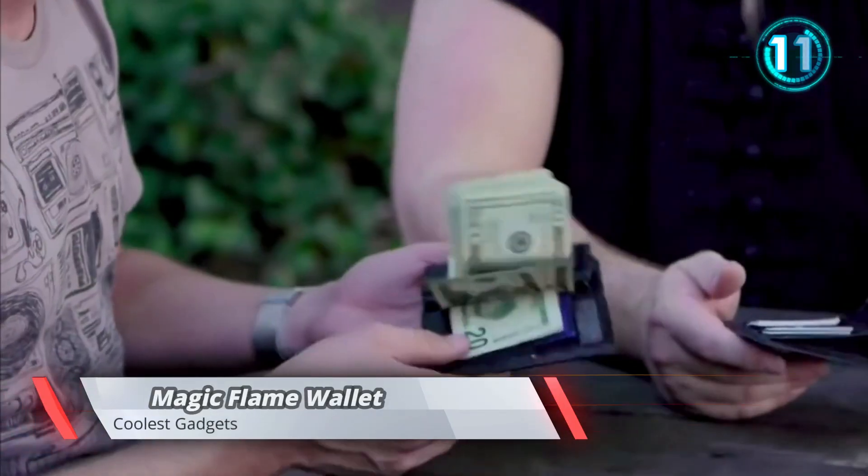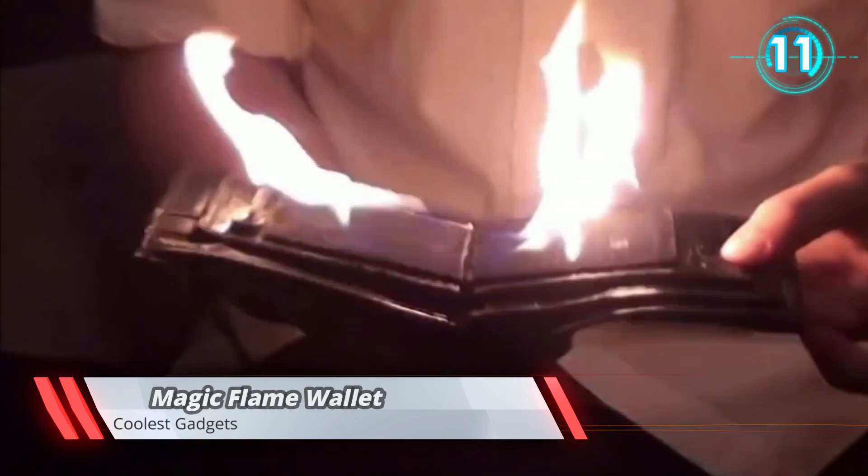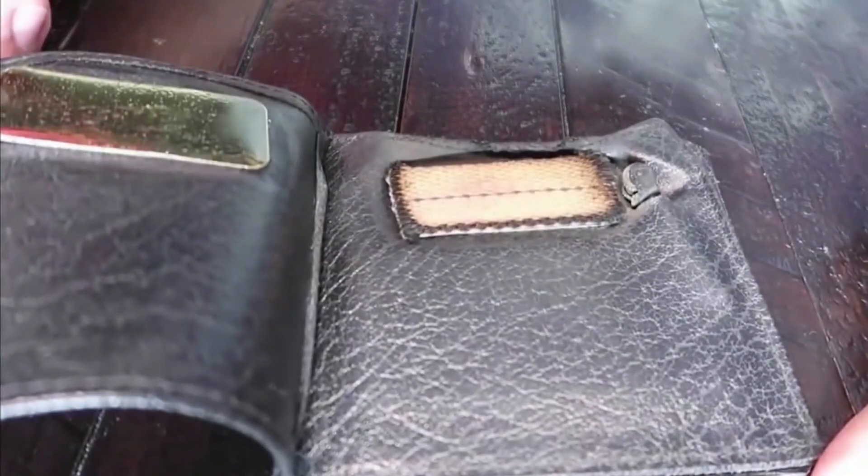Why have a boring wallet when everything about your personality is fun and interesting? With this wallet, you can have your own magic show anywhere.